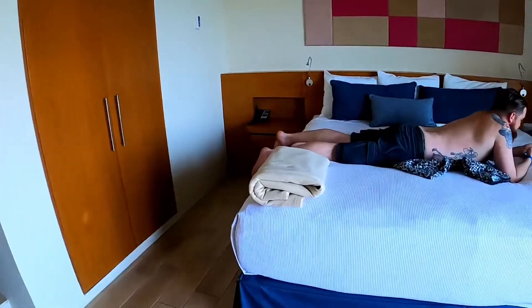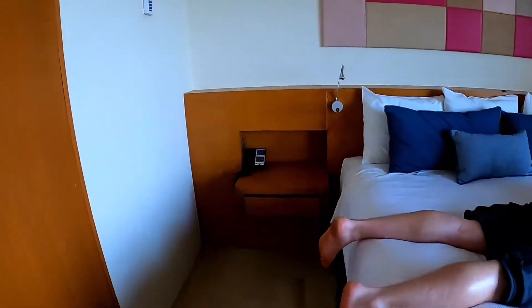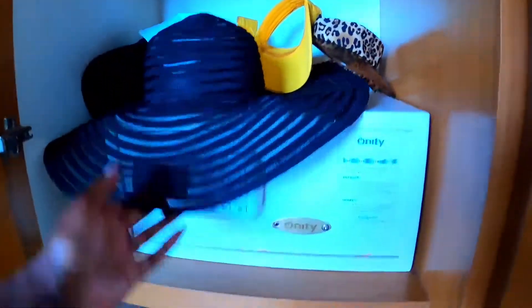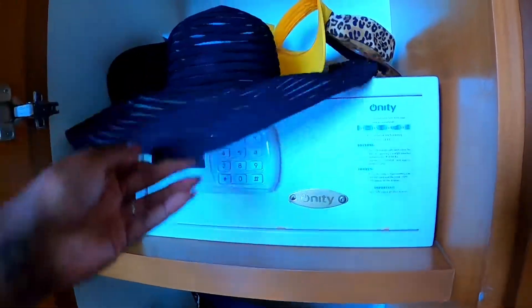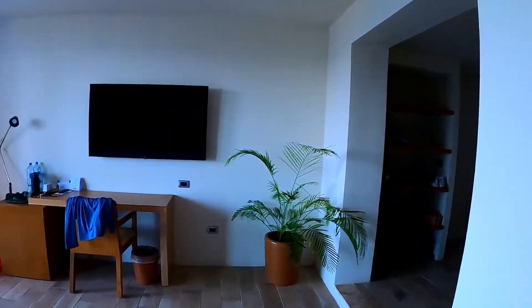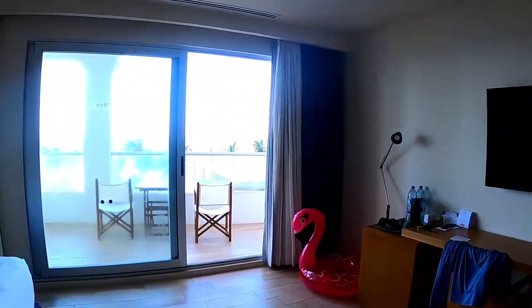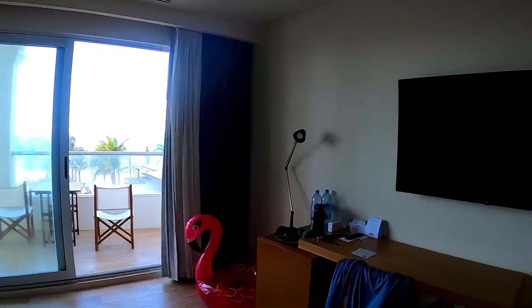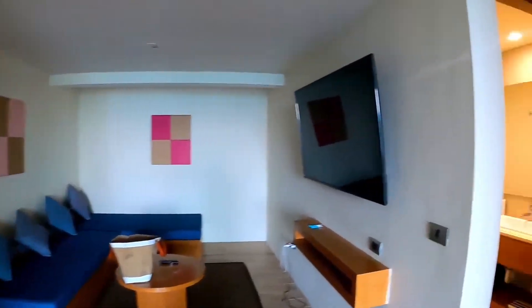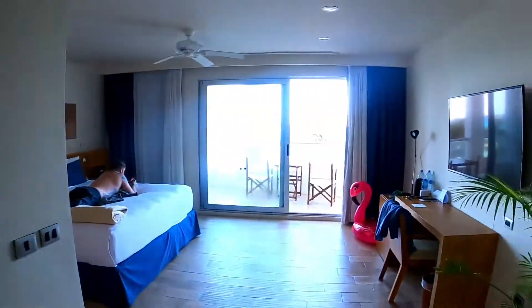It comes with extra blankets. There's a telephone, and here's where we put all of our stuff — it's a bit messy. There is a safe if you want to use that. Good amount of space. It is what it is — we're on vacation! This is the room and we absolutely love it. A lot of space, no complaints.